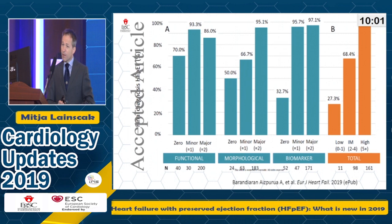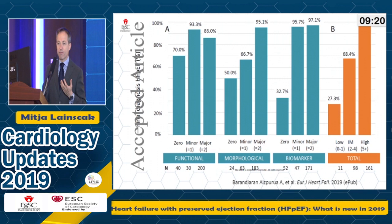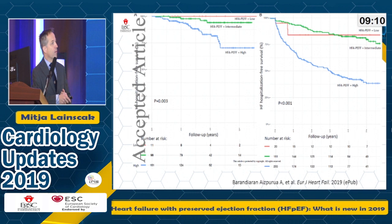This algorithmic score has been validated — still online, not yet in final version in the European Journal of Heart Failure. We have the criteria per functional, morphological, and biomarker domains, and total criteria translated into probability of HFpEF. The score performs well overall: if you have at least minor or major criteria, at least two thirds of your patients will fulfill the criteria for HFpEF. This also translates into prognostic value — patients with high probability per this score definitely have worse prognosis in terms of hospitalization than the other two groups.